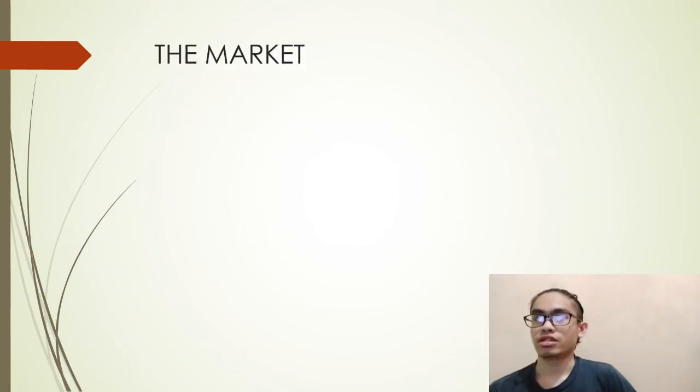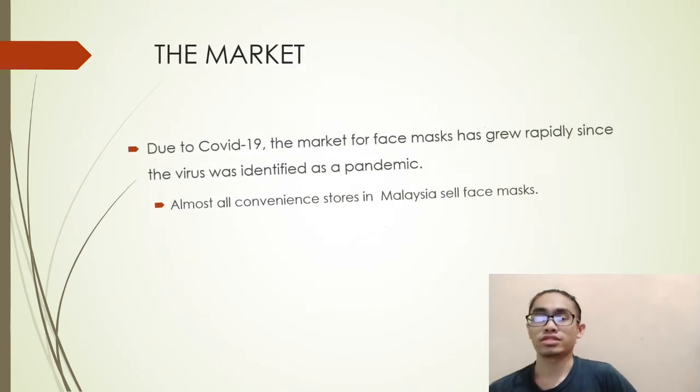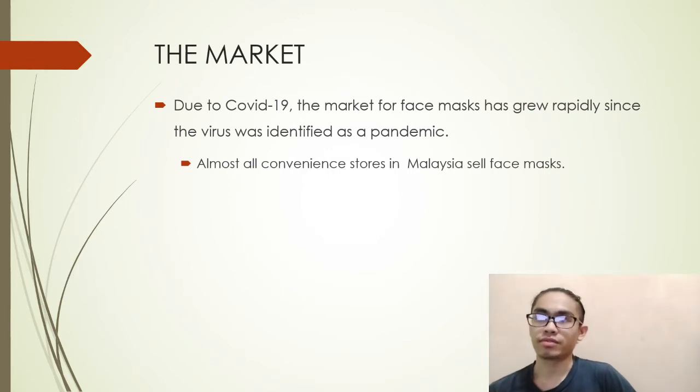We also target those concerned about safety and health with cloth face masks, but who don't want the standard blue 3-ply mask. Due to this pandemic, the market for face masks has grown rapidly.